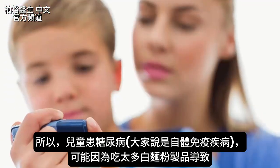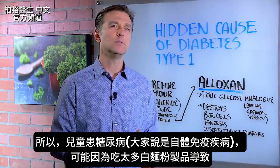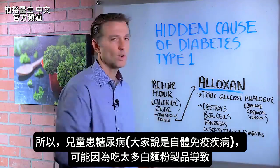When you get into what causes diabetes in children, for example, they say it's autoimmune. But what causes autoimmune conditions? This could be one of the causes.